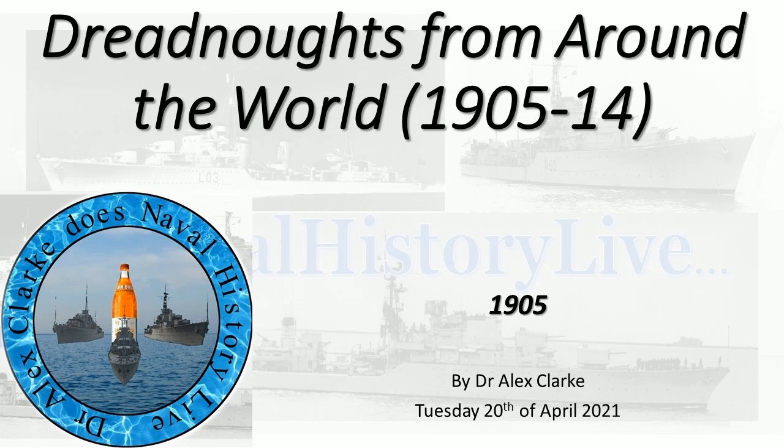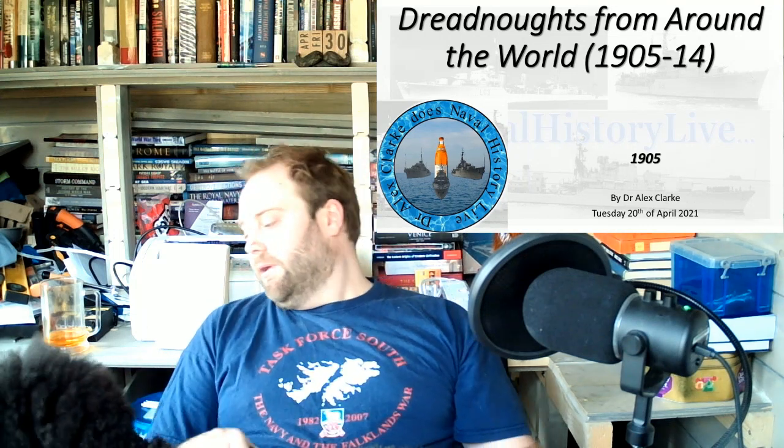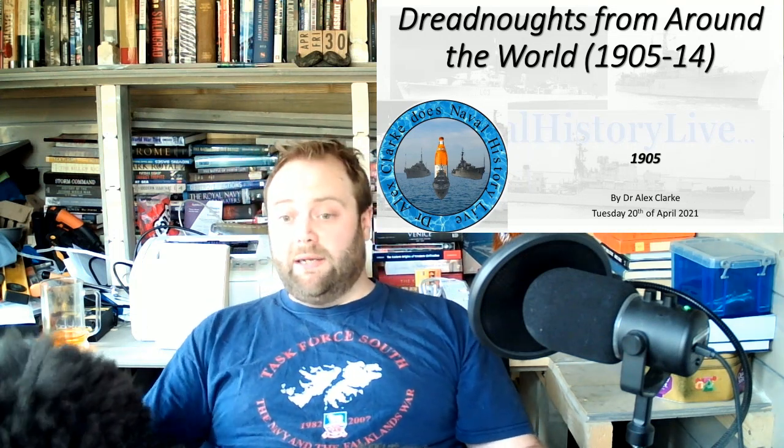I have been working on this since Tuesday the 20th of April, and as such that's the date posted down below. But quite a lot has been added in since then.